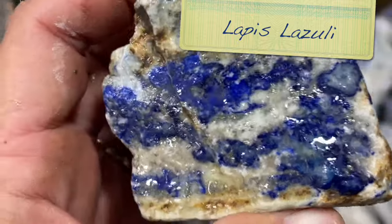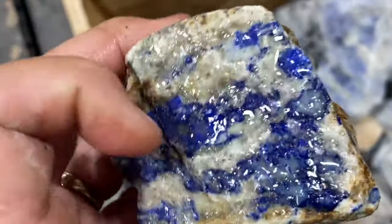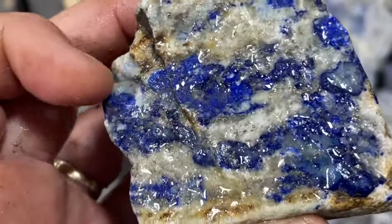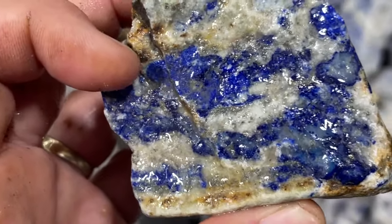This is lapis lazuli. This is a piece of lapis, and if you see a lapis that's solid blue all the way through, it's probably dyed. So you're looking for the really, really deep blue, but it's not always all the way through.